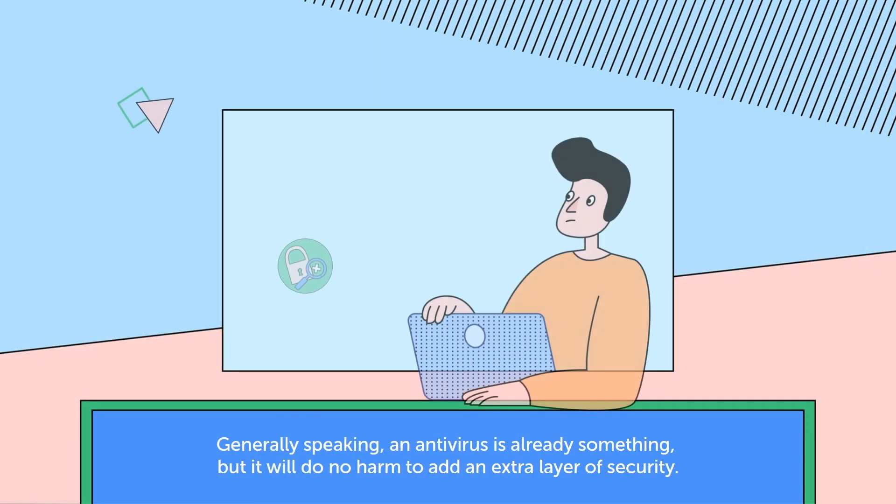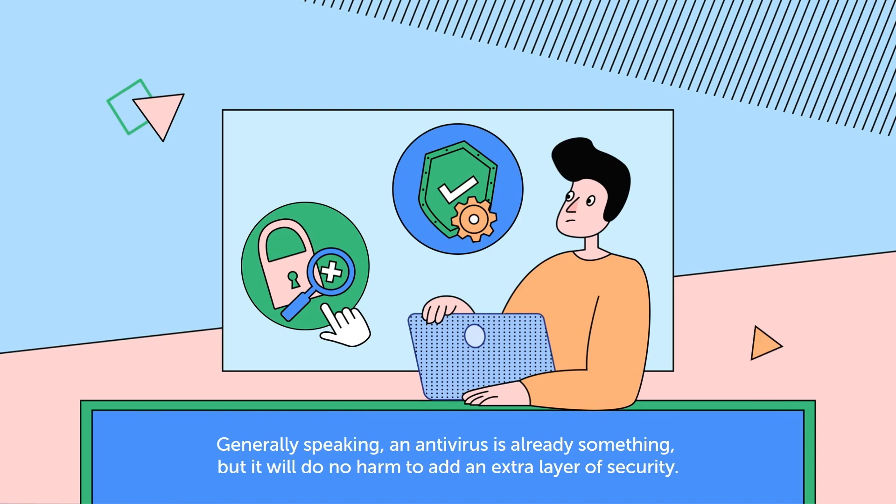Generally speaking, an antivirus is already something, but it will do no harm to add an extra layer of security.